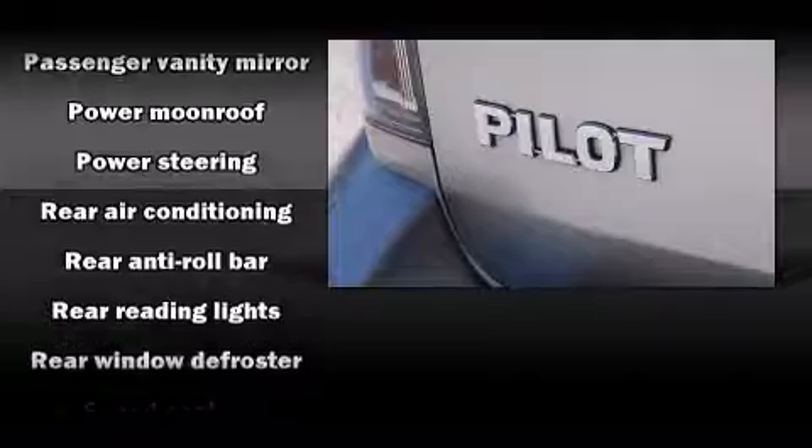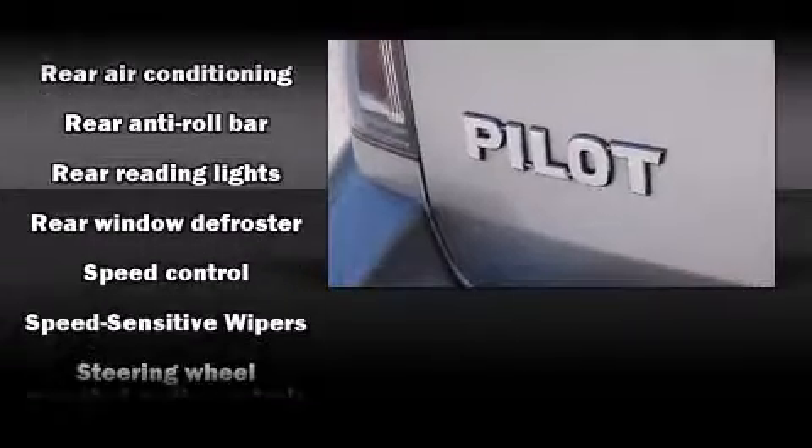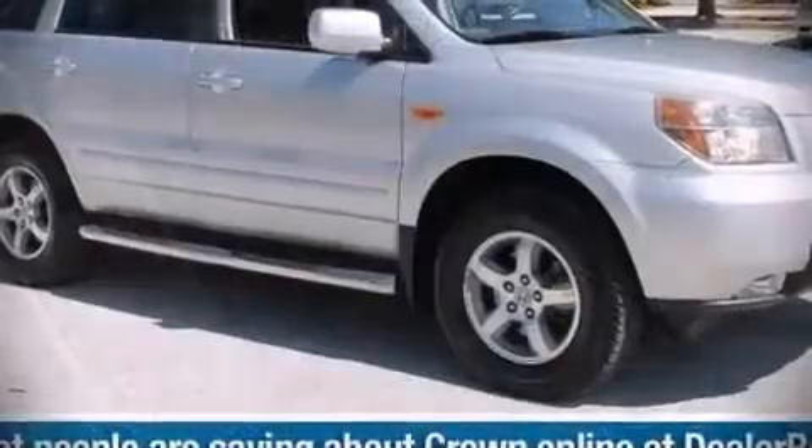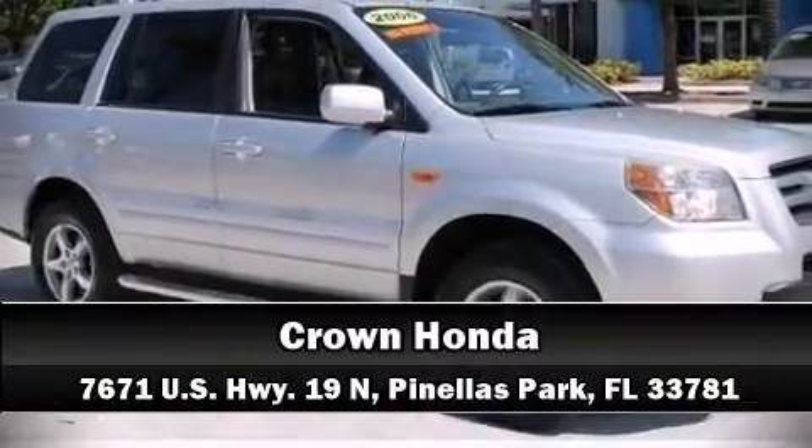A Carfax history report indicates just one previous owner. Our experienced sales staff is eager to share its knowledge and enthusiasm with you. We are here to help you!